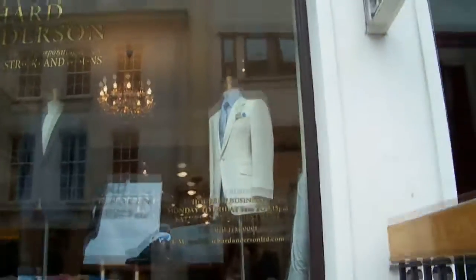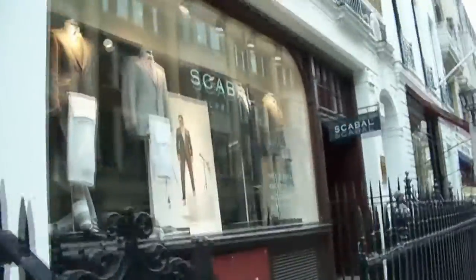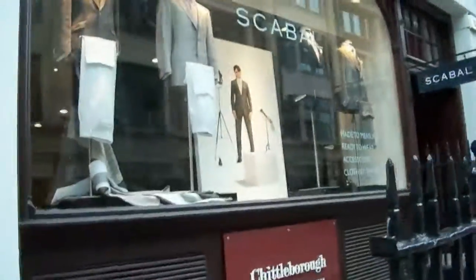Nice one-button linen suit on the right-hand side in white. Scabal — very, very, very nice fabrics at Scabal. You can get pretty much anything made up in this street, pretty much any cloth you can think of. It's more difficult to find the lighter coloured fabrics like mohair, but you can still find it here — that's the great thing. You come along here and if you want it and you've got the money, you can have it.